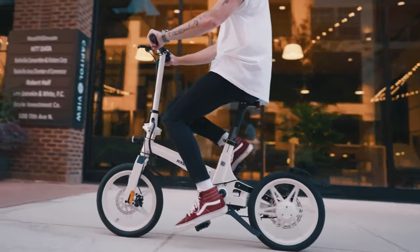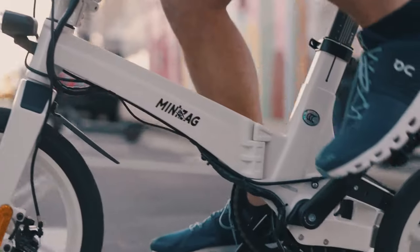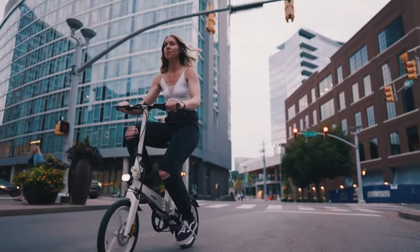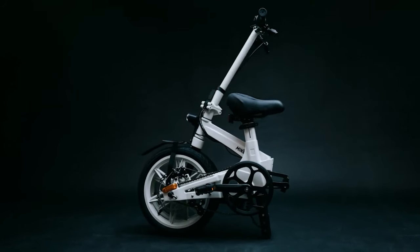So if you need a bike that can take you further faster, built lightweight and exceptionally powerful, and designed to accommodate your life on the go, look no further. The MiniZag Ultra. Expand your travels. Connect bigger.